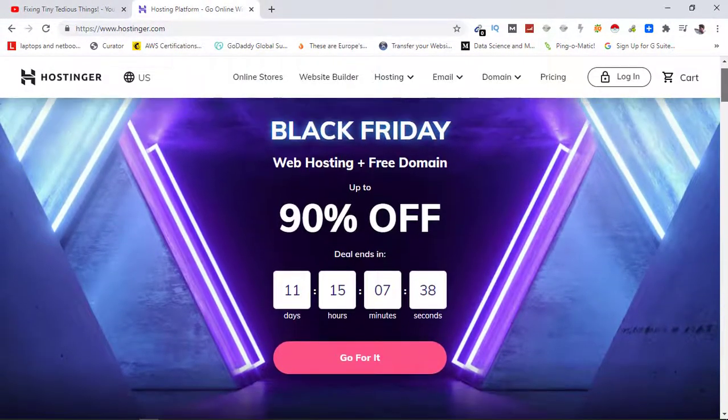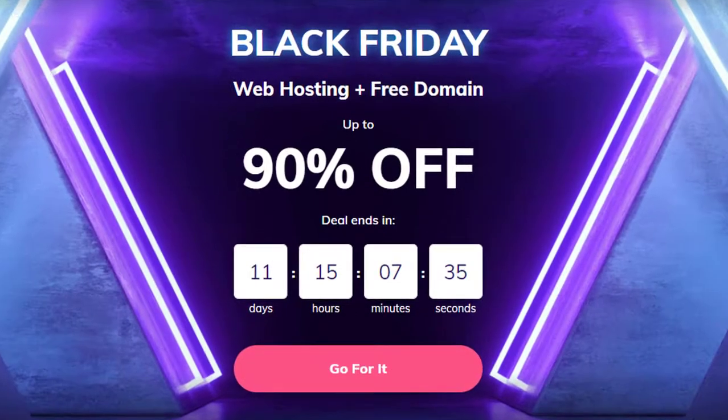Here you can see the Black Friday offer on Hostinger is live at the moment and ends in 11 days. With this you get web hosting plus free domain name and up to 90% discount.